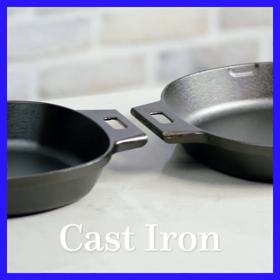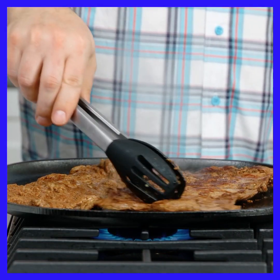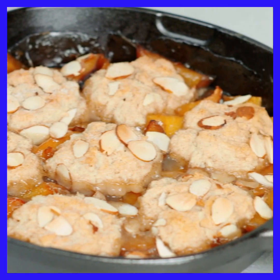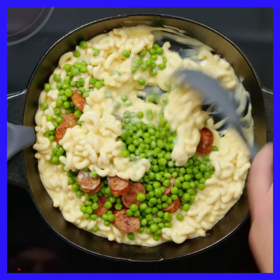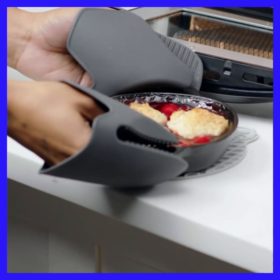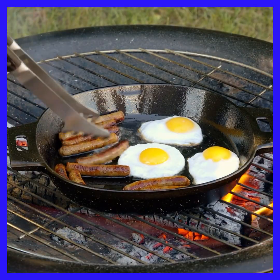The last type of cookware everyone needs is cast iron. For dishes that need high, consistent heat, cast iron is king. Our seasoned cast iron is perfect for searing meat to get a crust and for pan frying and baking. Because it's such a dense material, it retains heat even when the temperature of your oven, grill, or stove fluctuates. One of the best things about cast iron is how versatile it is — it can go from stove to the oven, under the broiler, on the grill, and even on a campfire.